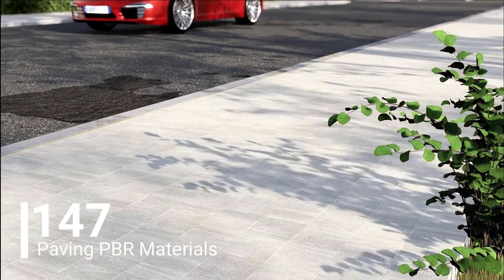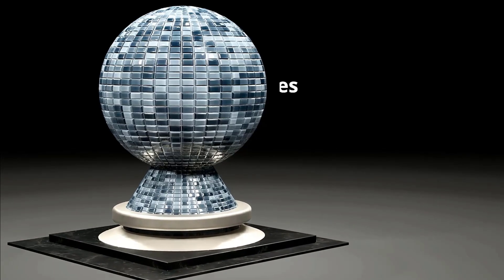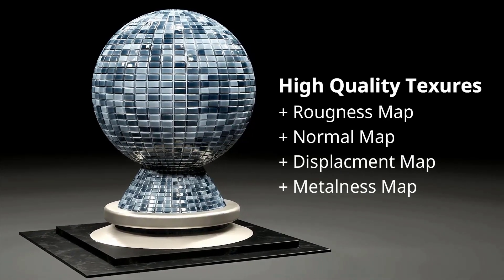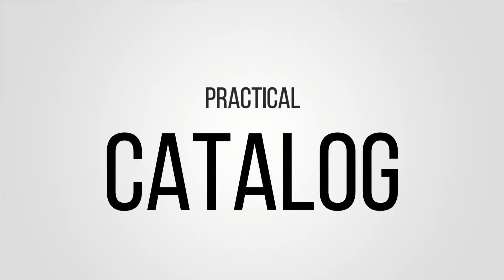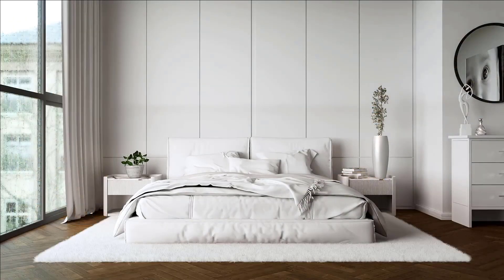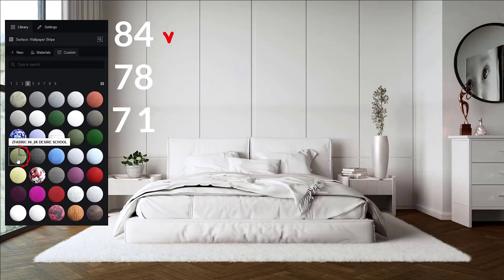Realistic materials built with high quality textures using roughness, normal, displacement, and metalness maps to bring your renders to life. It comes with a practical catalog where you can preview each material rendered in Lumion exactly as it will look in your project — no guesswork needed.